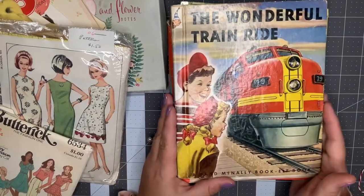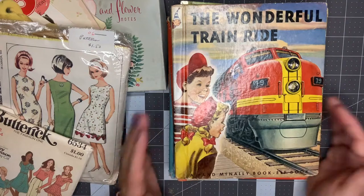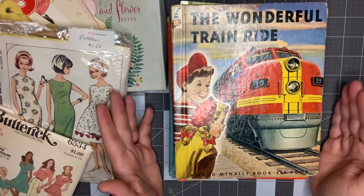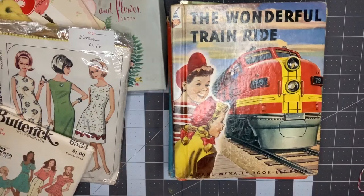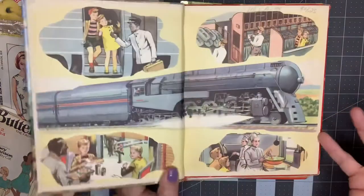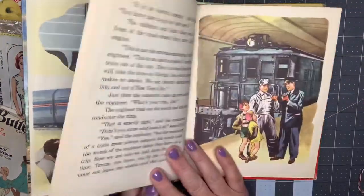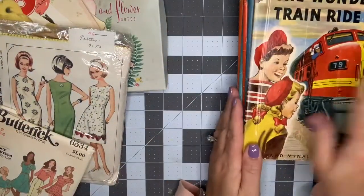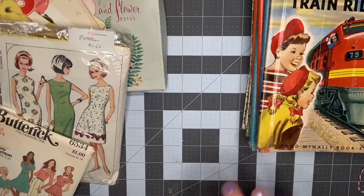For some reason I have a lot of train ephemera — I had bought a bulk box that has just a lot of train stuff in it from a vintage place a couple years ago. I thought it would be neat to put it together with this book and sell it as a train lot if someone was interested. So this will probably go in the Etsy store. This one was $4.25, that was a little more expensive.